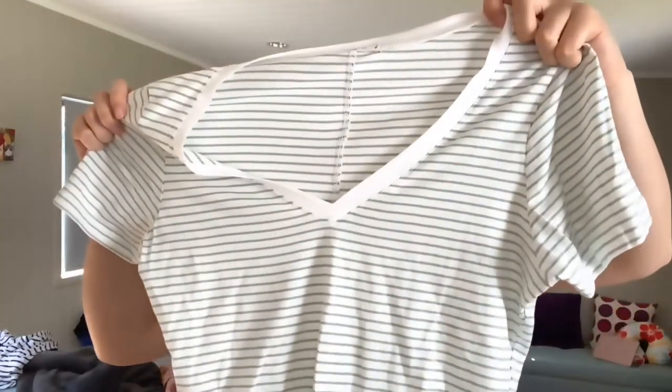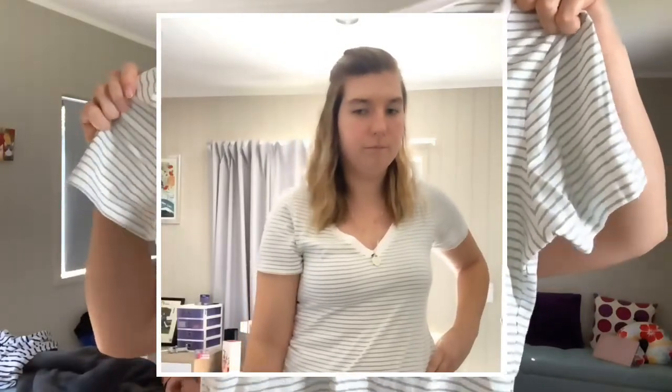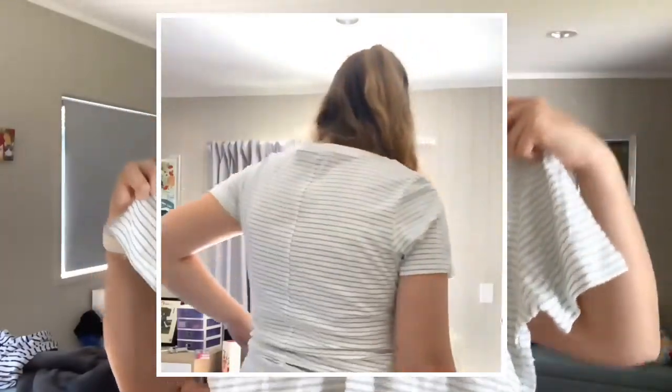And lastly is this really nice greeny blue and white striped t-shirt which I absolutely love. It's just so nice and so soft — all of these t-shirts are.